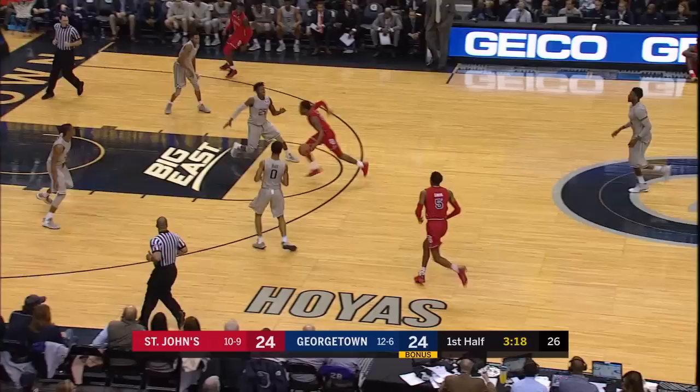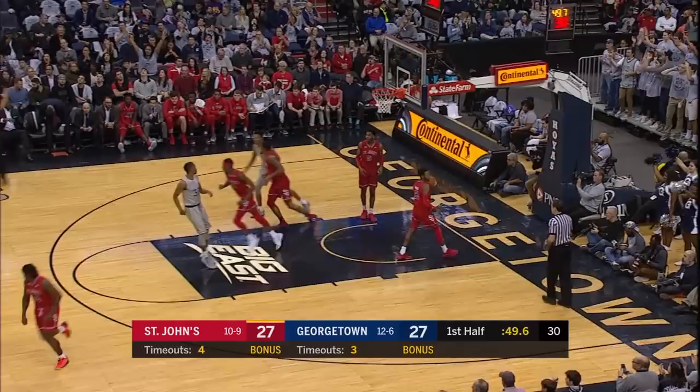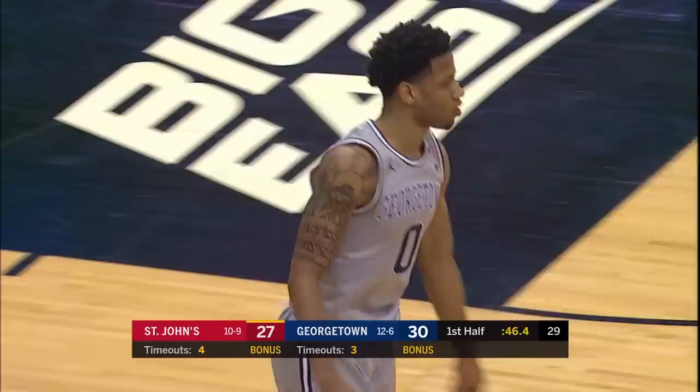Jay Dallas trying to push the tempo. Ponce off the glass, puts it in — he's so good at that hesitation crossover. If you're going to double you have to double quick. Blair for three, got it! Second three of the half for Javon Blair, and that's a three-point lead for Justin Simon's St. John's squad.